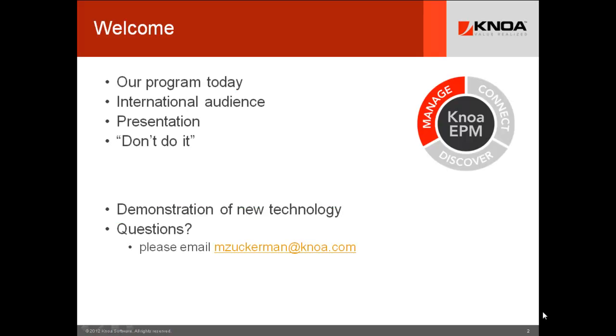Thank you first to our international audience. We have global attendees from around the world — from Asia, from Europe, from Africa, from Russia — and we really do appreciate that you're taking time out of your local time zone. Some of you are up in the middle of the night to attend this webinar, so we do appreciate it and welcome you today.